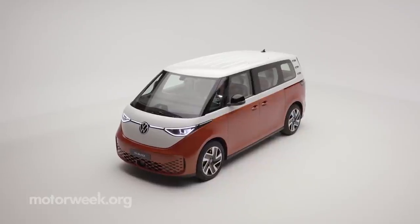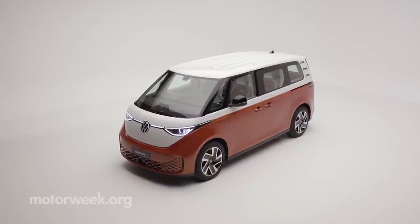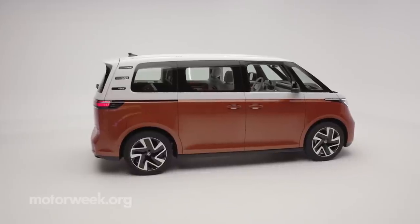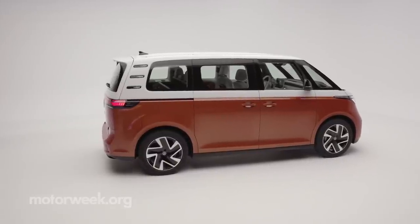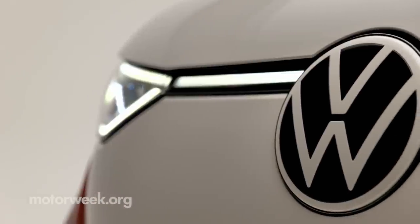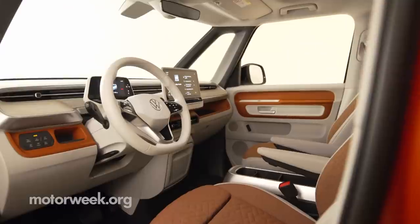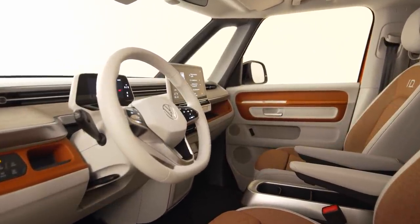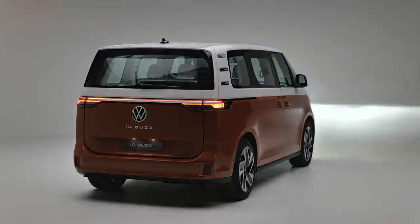The original T1 and T2 buses, cool as they may be, were not the most efficient vehicles. But in a time where nostalgia routinely resurrects cult classics, it's fun to see Volkswagen bring back the micro bus for the 21st century. While you may spot one at a music festival near you, you can definitely catch more on the ID Buzz here on MotorWeek.